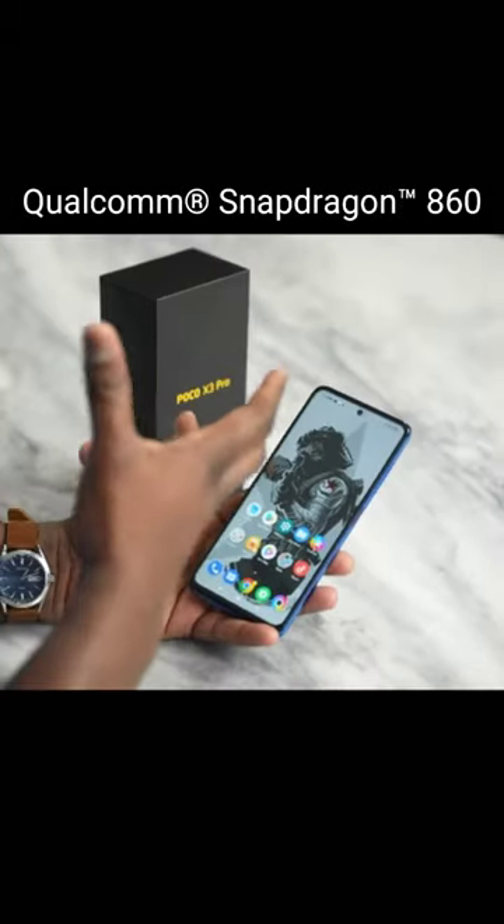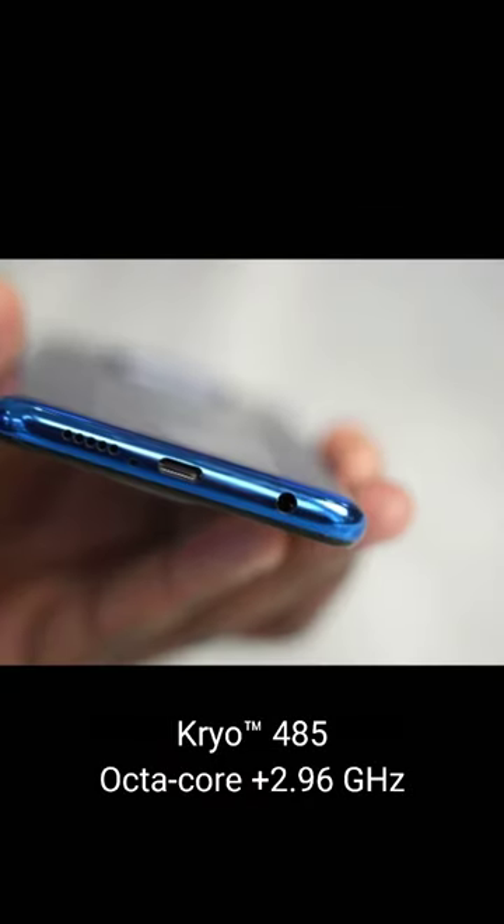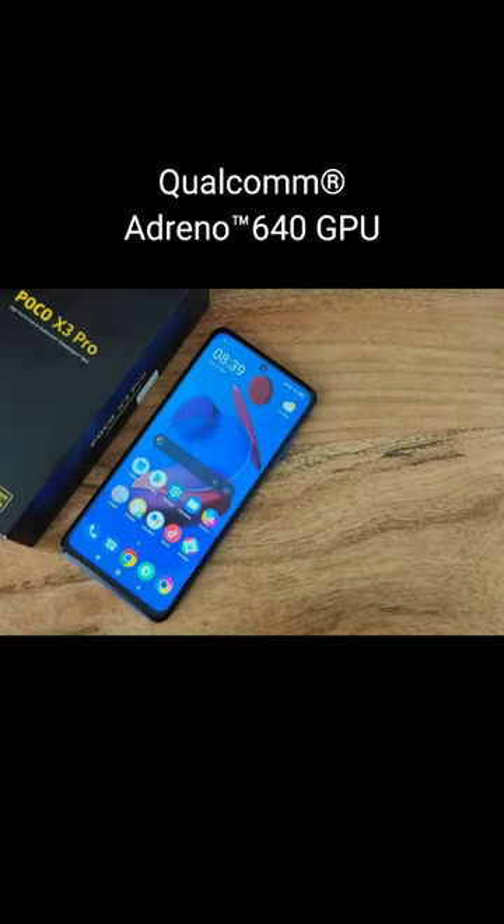CPU is Qualcomm Snapdragon 860, 3.0 for a type of core CPU with 3.96GHz. Qualcomm Adreno 640 GPU.